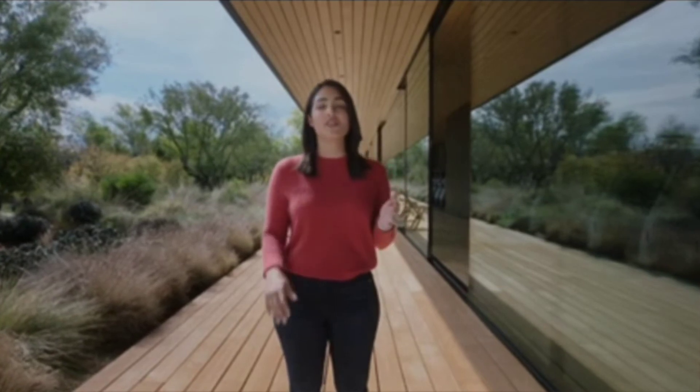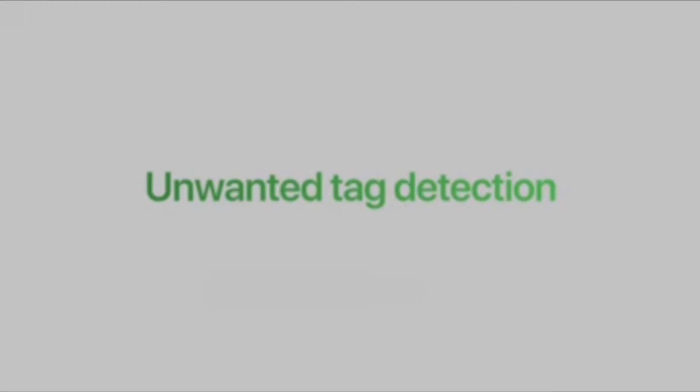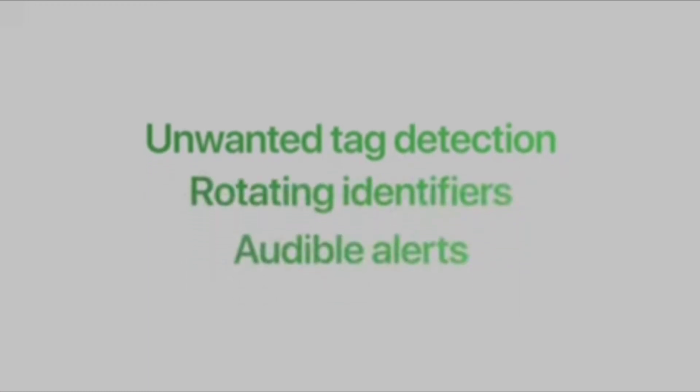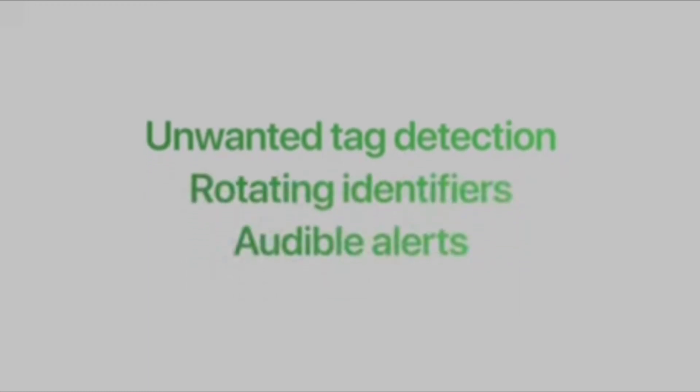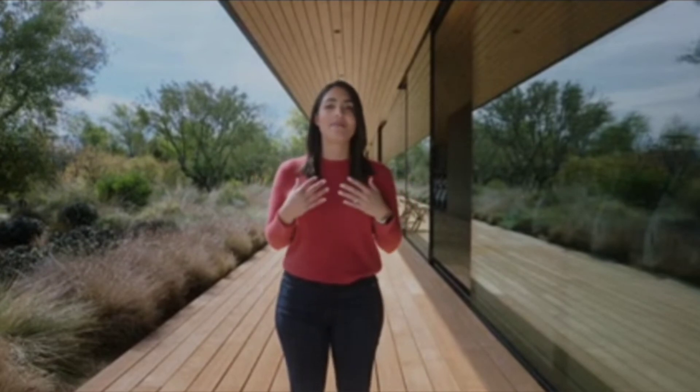So we included safety features to discourage unwanted tracking, like unwanted tag detection, rotating identifiers, and audible alerts from unknown tags. These capabilities are an industry first and are driven by our commitment to privacy.